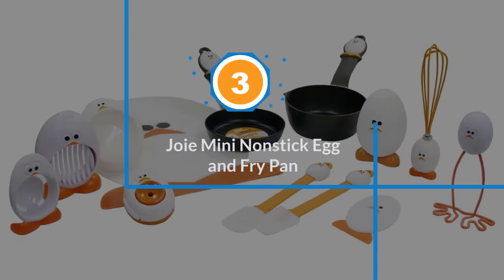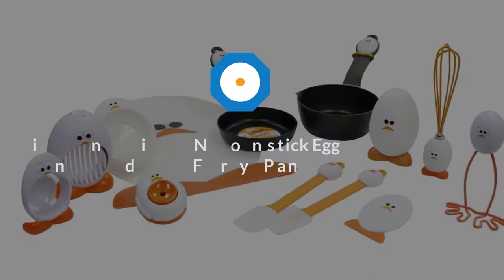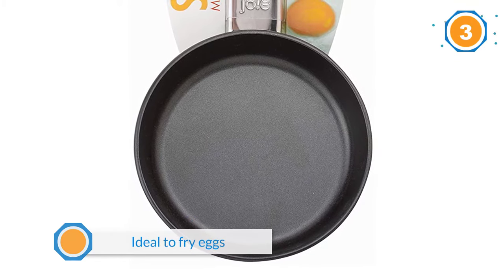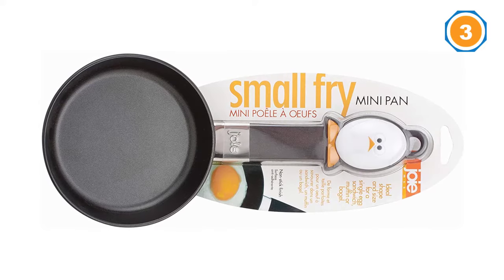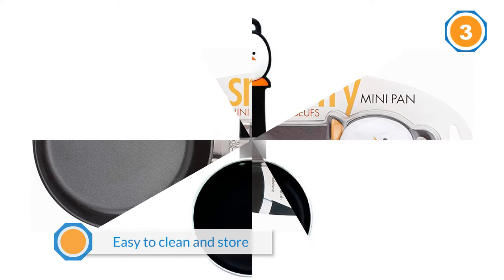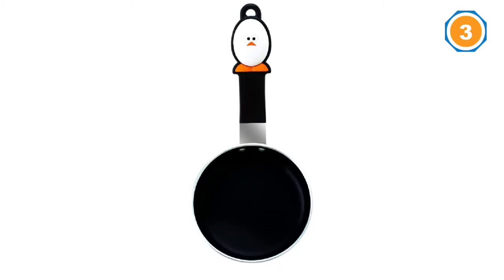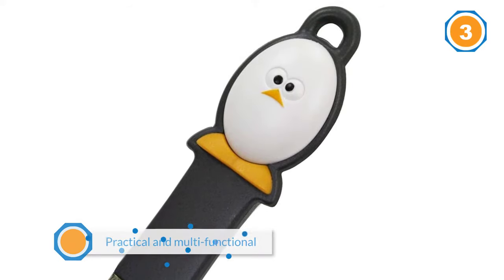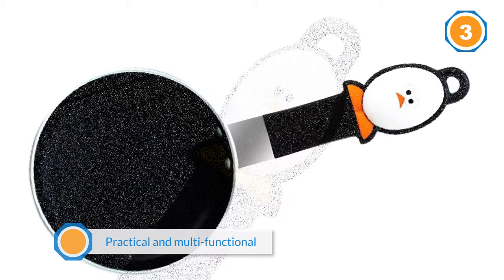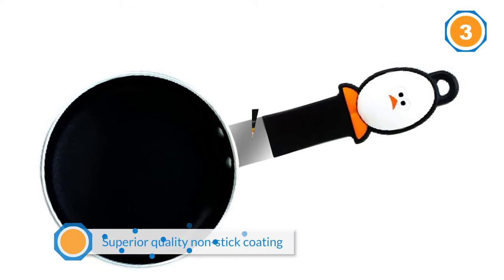Number three: Joie Mini Nonstick Egg and Fry Pan — one of the best small frying pans for eggs. The Joie Mini Nonstick Pan is ideal to fry eggs, make omelets, and sauté a small portion of vegetables. If you live alone and are looking for a small pan that is easy to clean and store, this is a great option. It is practical and multifunctional, ideal to cook breakfast, lunch, and dinner. The pan is BPA free with superior quality nonstick coating. You can cook with less to no oil, and it is an affordable option that cooks eggs within minutes.